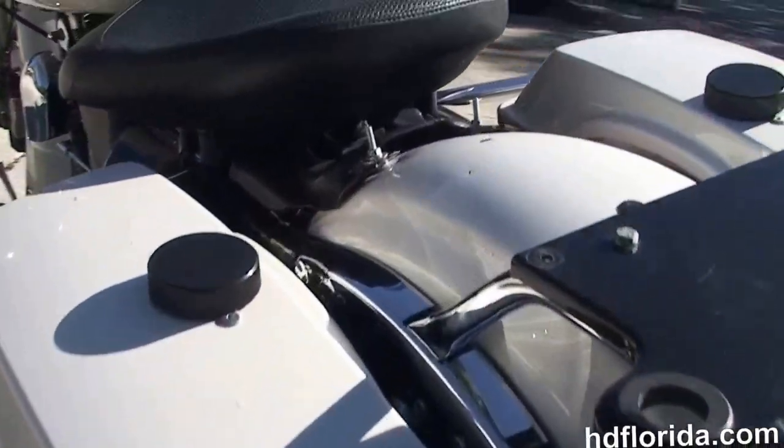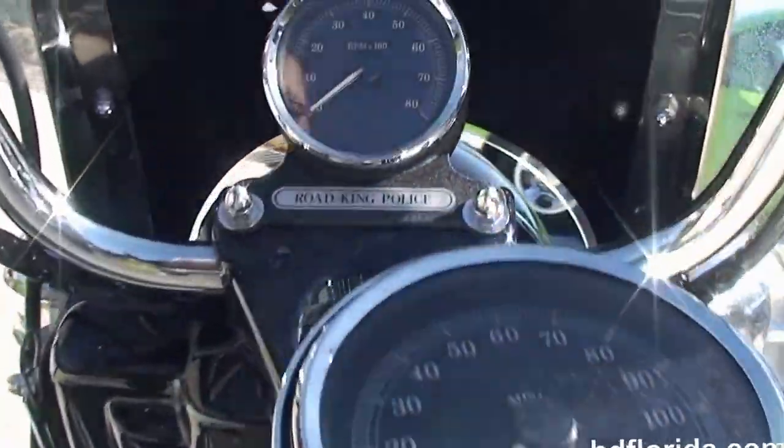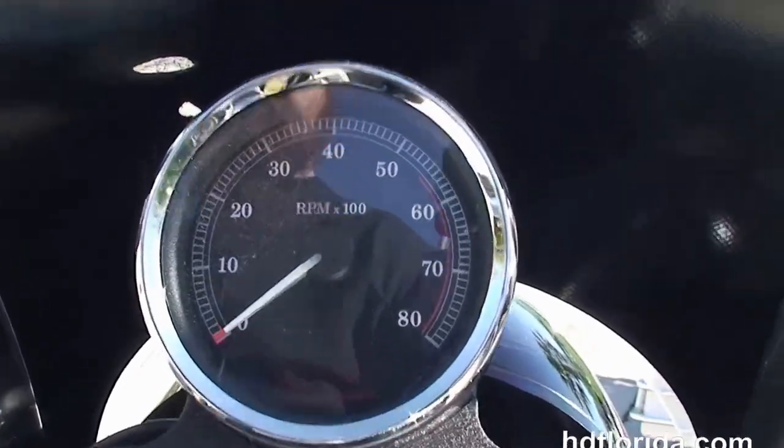We've got the solo air ride seat, a 6-gallon fuel tank with chrome tank trim, and out front we have the pull back style bars and center mounted instrument cluster.